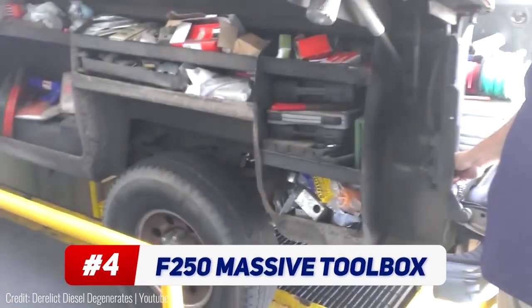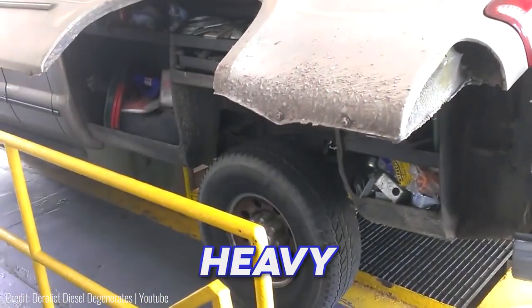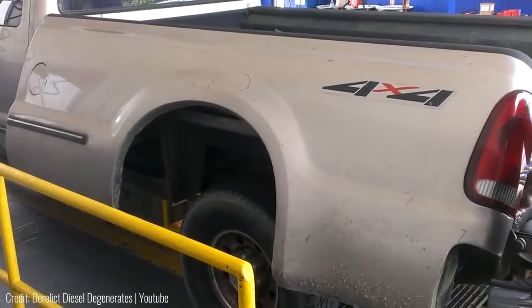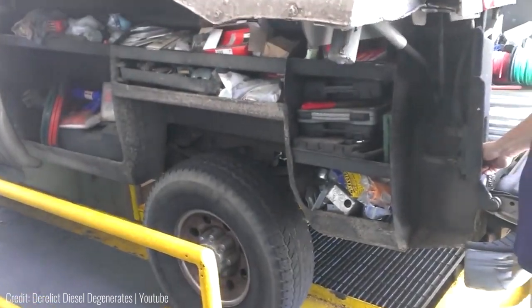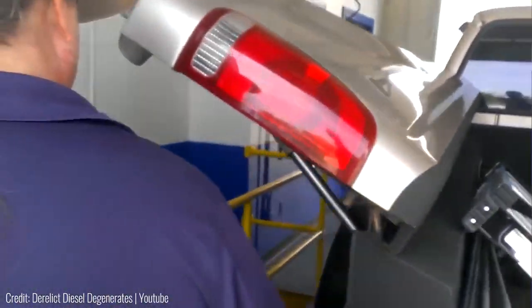This massive toolbox is built right into a Ford F-250. It's got five different storage compartments that can house all sorts of heavy machinery. Plus, it doesn't actually require you to replace your car's components. Instead, it turns the truck's fender, including the taillights, into a gullwing door, meaning it opens up vertically like a trunk. What's more, there's a hydraulic system that lifts everything up to reveal the toolbox automatically with just a single press of a button.